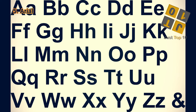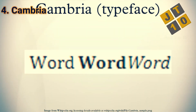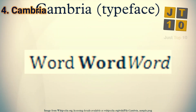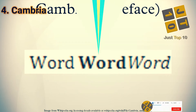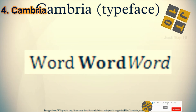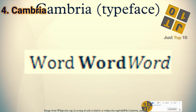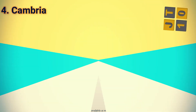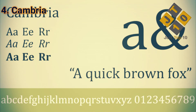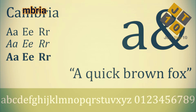At number 4: Cambria. Microsoft commissioned Cambria in 2004 as one of the ClearType fonts included in Windows Vista. Although designed relatively recently, it resembles serif fonts from the late 19th century. This transitional serif font is more condensed than Times New Roman and, like Helvetica, it's sturdy-looking and easy to read in small type. Microsoft intended Cambria for body text, and typographers use it widely in general business printing.